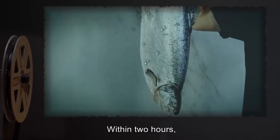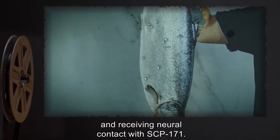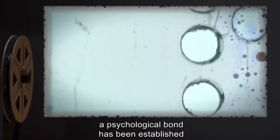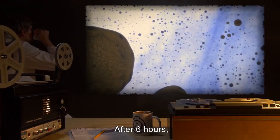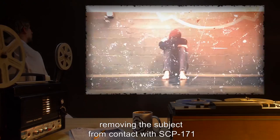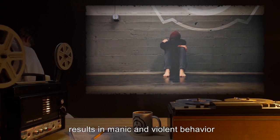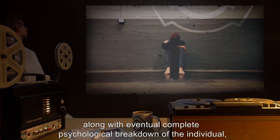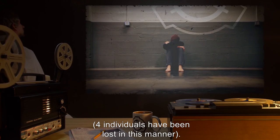Within two hours, most subjects begin forming neural receptors on the skin and receiving neural contact with SCP-171. After three hours, a psychological bond has been established between subjects and the collective. After six hours, a complete integration and dependency on the collective has evolved. At this point, removing the subject from contact with SCP-171 results in manic and violent behavior, along with eventual complete psychological breakdown of the individual, leading to a vegetative state of mind. Four individuals have been lost in this manner.